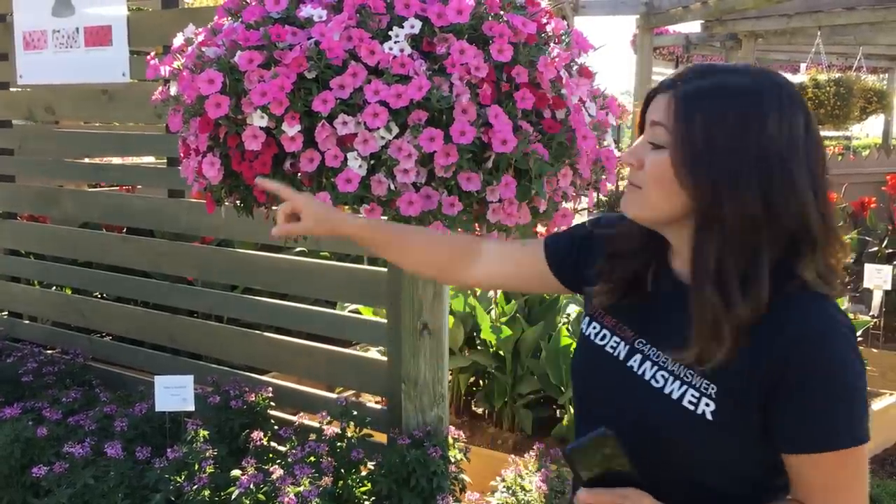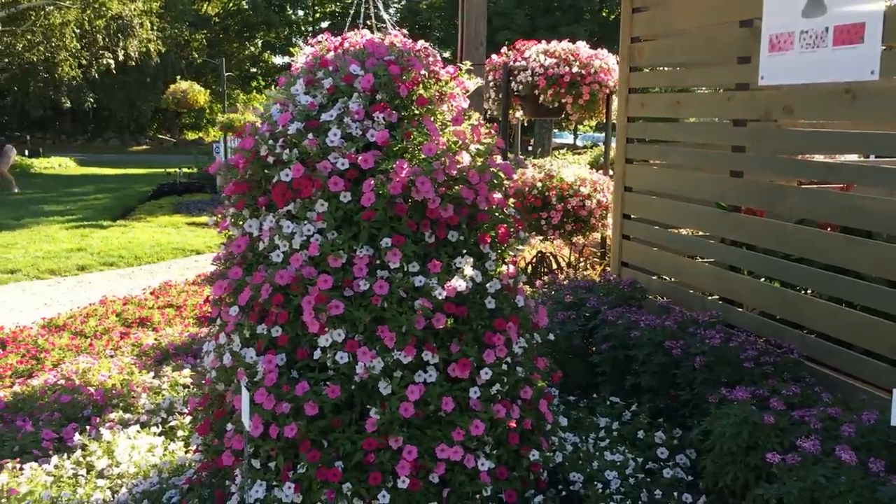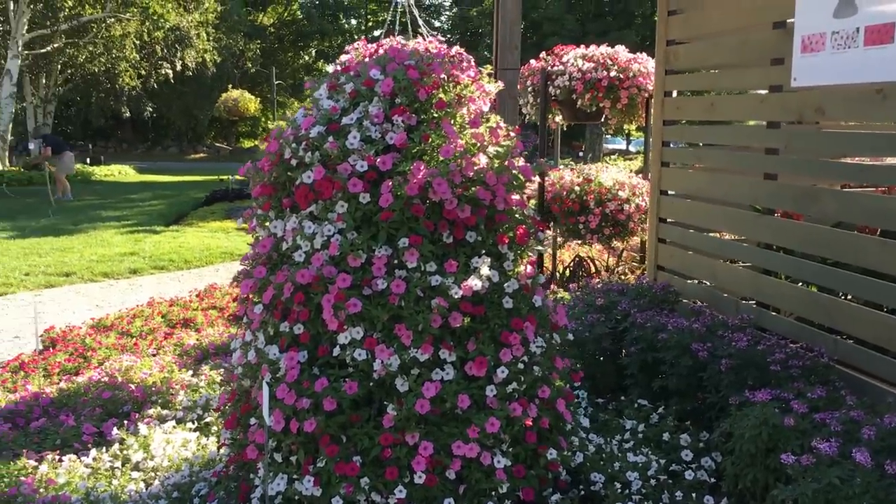Hey guys, we are in Loudon, New Hampshire at Pleasant View. We are touring the Proven Winners Display Gardens right now and they are phenomenal. I thought you'd really like to see them because there are some amazing things. Right in the entry, look at this Petunia Tower — so amazing and eye-catching.